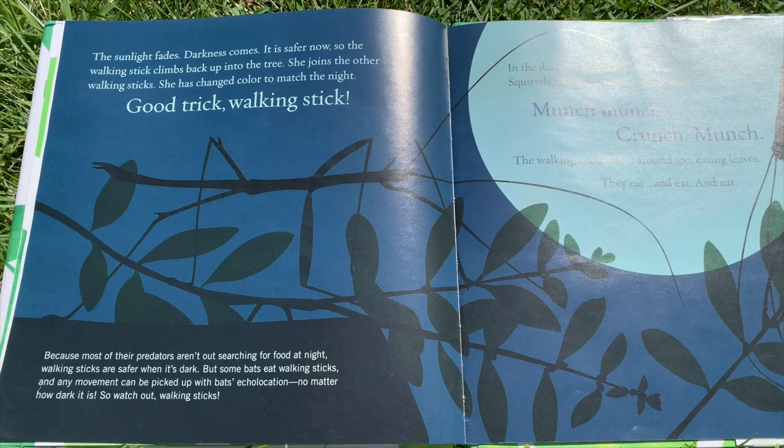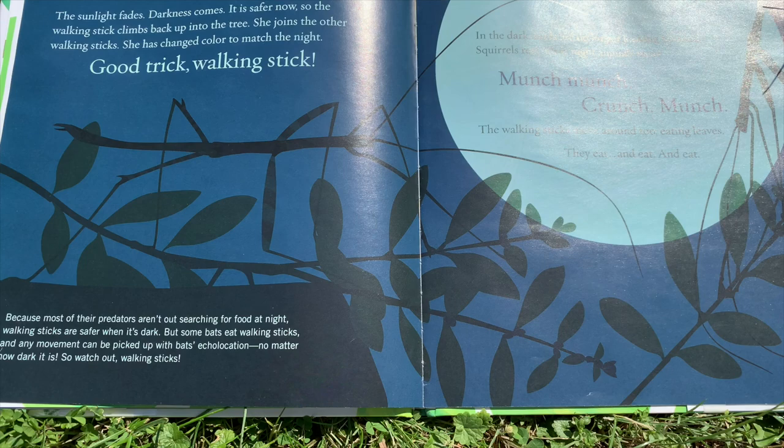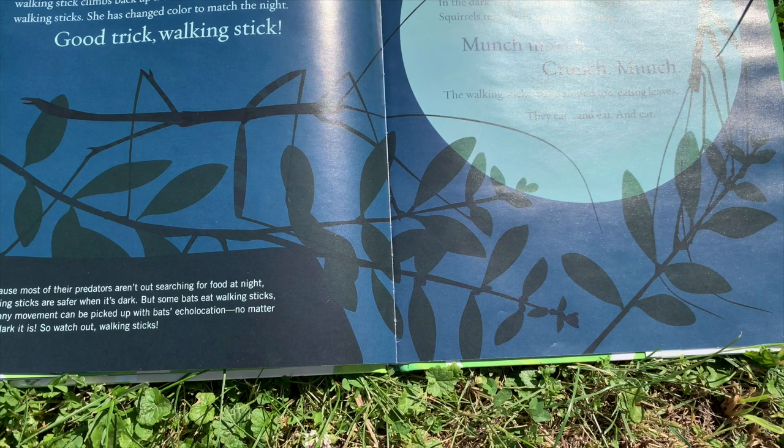The sunlight fades. Darkness comes. It is safer now, so the walking stick climbs back up into the tree. She joins the other walking sticks. She has changed color to match the night. Good trick, walking stick.